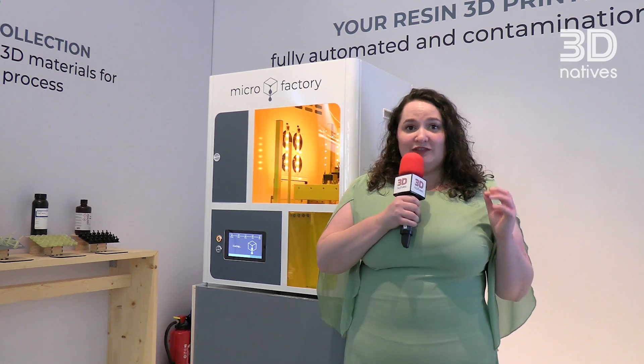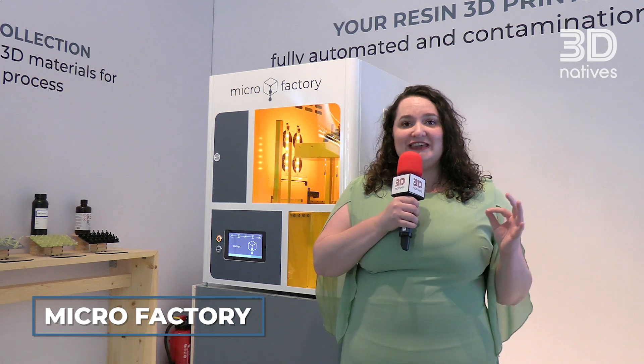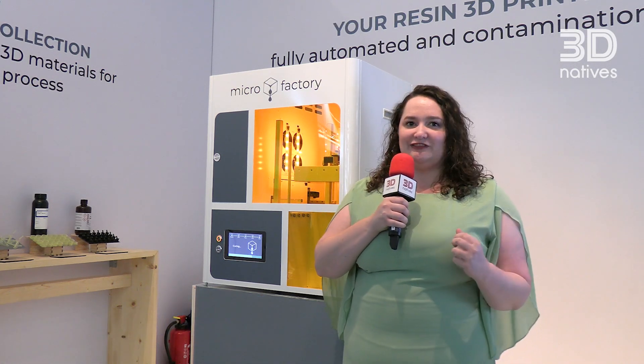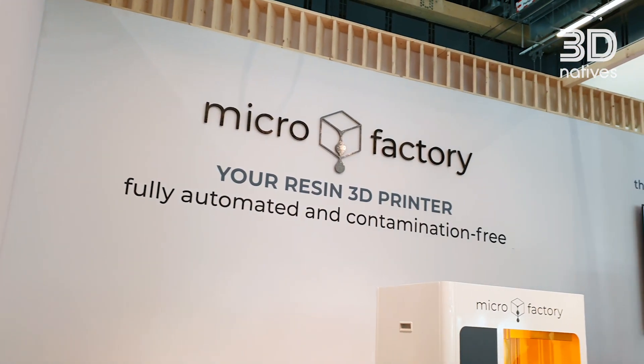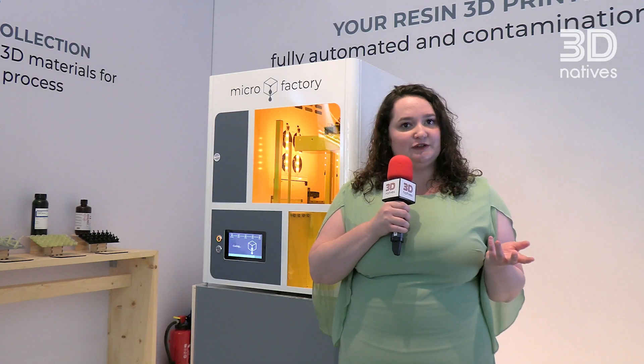It is certainly no secret that in the 3D printing industry, optimization and automation are key when we're talking about production 3D printing. That's where our first exciting 3D printer of the day comes in, called the Microfactory. What's really exceptional about it is that the company hopes to redefine MSLA 3D printing.